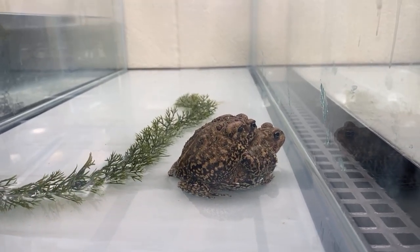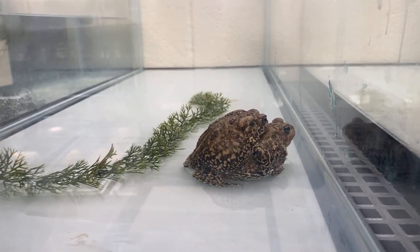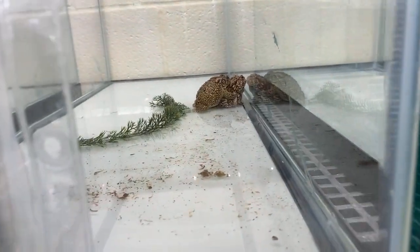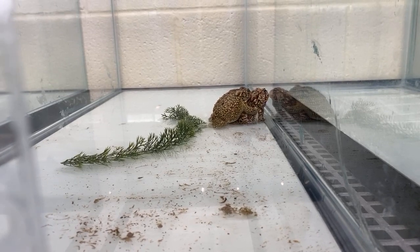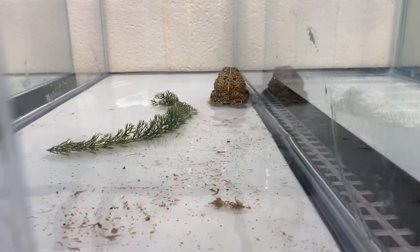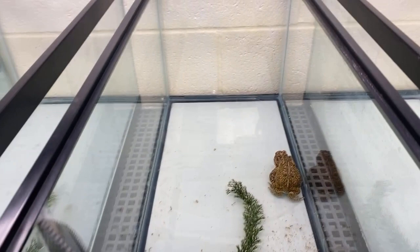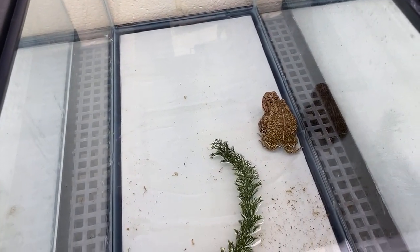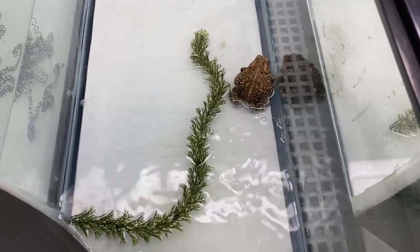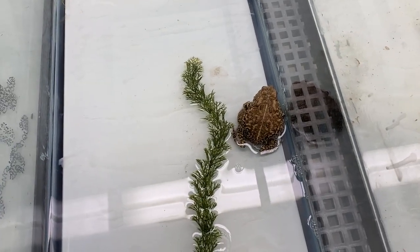The Houston toads were added to the endangered species list back in 1970. Historically, you would have been able to see these guys in and around the Houston area, but that was decades ago. Around 1970, you couldn't find them here anymore. They had to move northwest, mainly because we like to cover things in concrete, and they don't like that very much. They are habitat specialists. They require a deep sandy soil, a decent canopy cover, and very little to no underbrush. They will estivate for most of the year — that means they will bury themselves down into the sand and wait through the dry, hot summers.